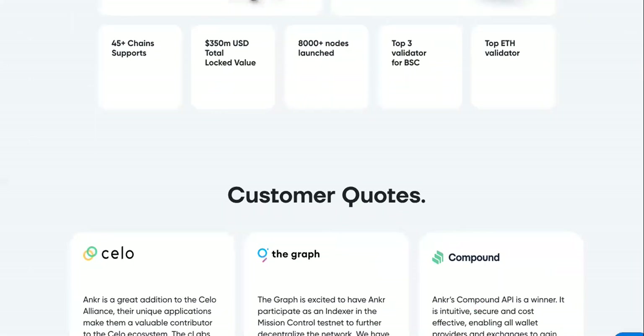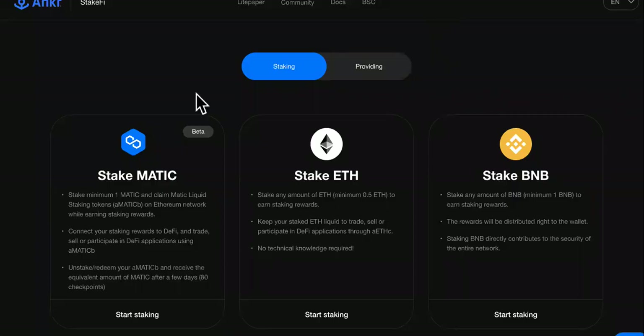We're gonna go over that. The main money-making way is staking over here. The good thing about it is you need no technical knowledge. You can stake any amount of ETH to earn staking rewards. Keep your staked ETH liquid to trade, sell, or participate in DeFi applications.